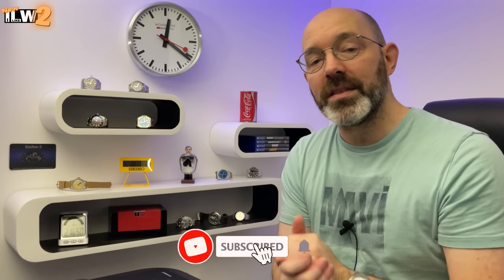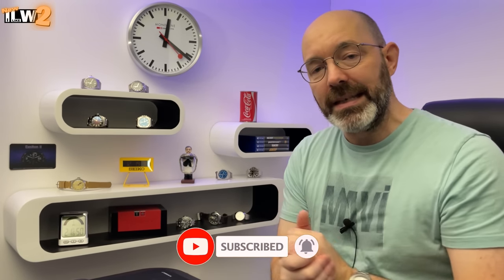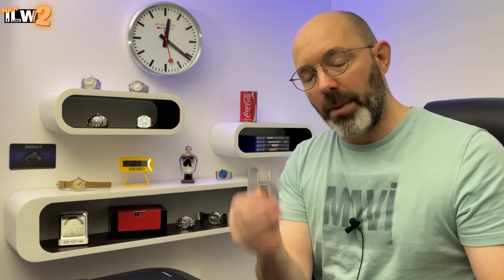Ahoy guys and welcome back to I Like Our Watches 2. In this video I'm going to show you a couple of incredible and potentially rare Seiko watches that I've bought secondhand from Chrono24. They've both turned up in pretty decent condition but without leather straps, although one of them did turn up with a branded buckle.